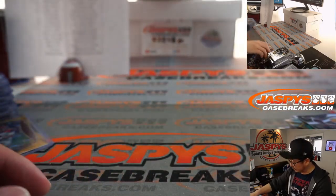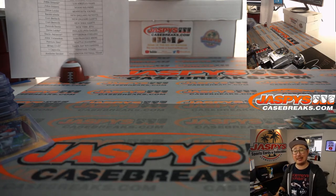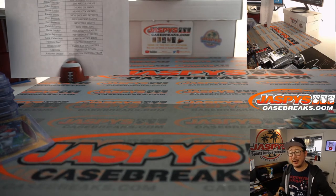And there you have it, ladies and gentlemen. Thanks everybody for getting in. That was Select Football Pick Your Team number 15. I'm Joe for jazpiescasebreaks.com. I'll see you next time for the next break. Bye-bye.